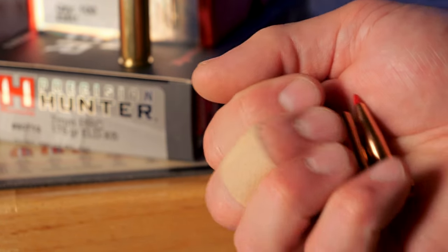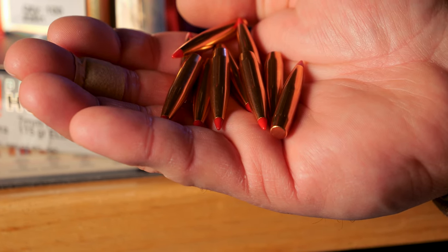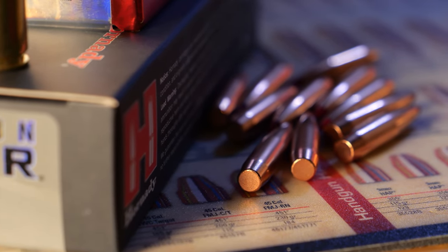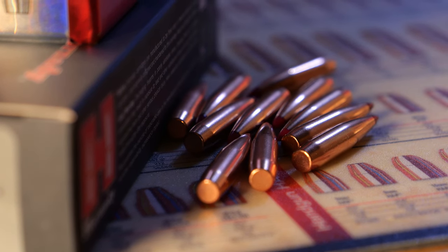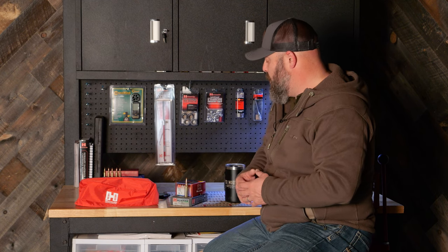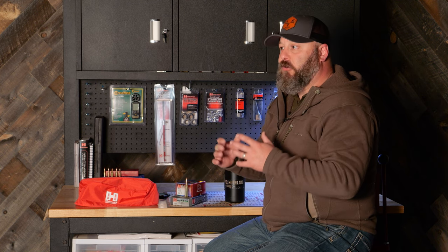The premise behind the 7mm PRC in particular was to create a cartridge that was incredibly efficient and performance oriented, not necessarily a cartridge that would push the limits of muzzle velocity beyond comprehension. But take a heavy-for-caliber, long, sleek, high ballistic coefficient bullet available today — like the ELDX, specifically the 7mm 175 grain ELDX, which is Hornady's hunting bullet — and push it to right around 3,000 feet per second. Hornady advertises that their Precision Hunter line of 7mm PRC ammunition shooting the 175 grain ELDX gives you a muzzle velocity of about 3,000 feet per second out of a 22 to 24 inch barrel.